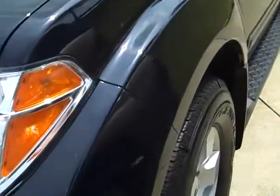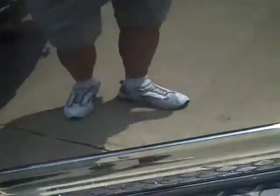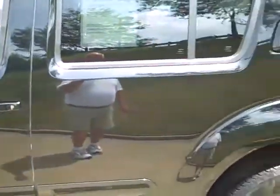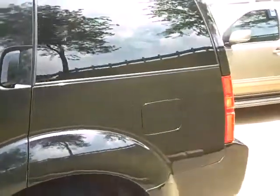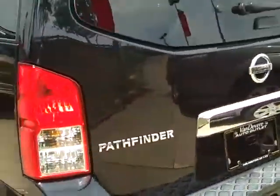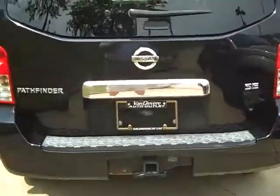Jet black, real good tires and alloy wheels. It's got the step-up plates to get into the vehicle. It's just got shine — you can look like you could walk into the paint on this one. SE package on it. Got the trailer hitch on it.